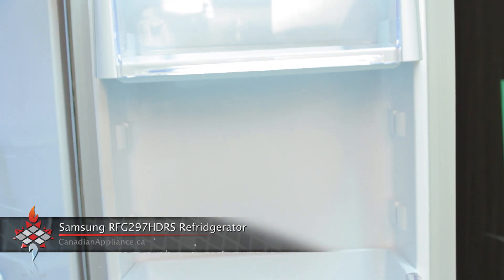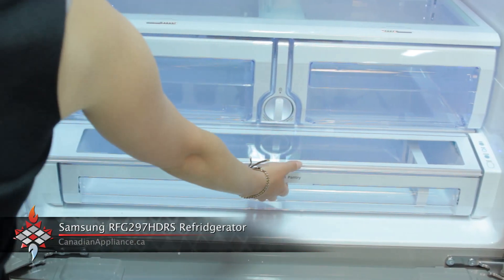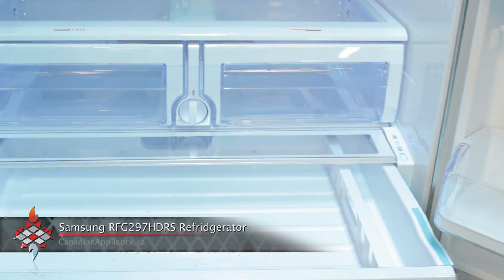It has a three gallon door storage capacity, as well as an awesome foldable shelf and a wide pull-out select pantry that you can adjust the temperature for — for deli meats, fresh fruits, or chilling wine.